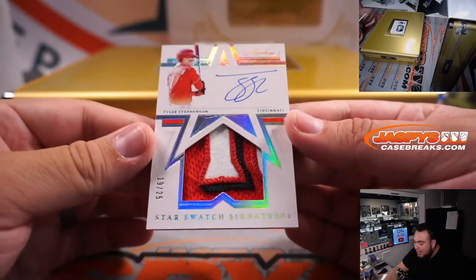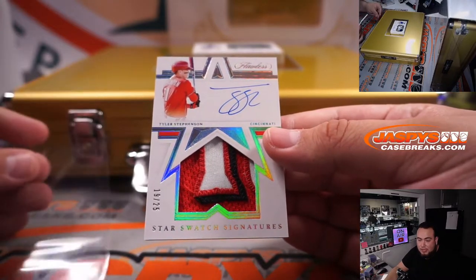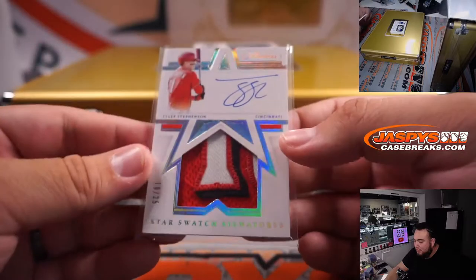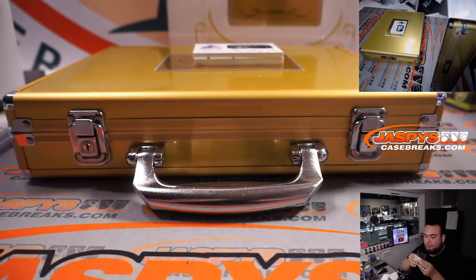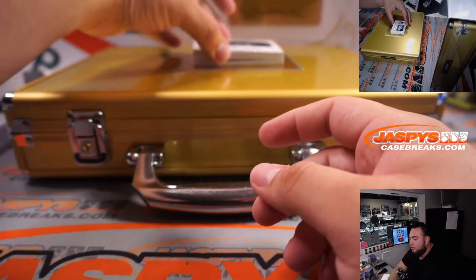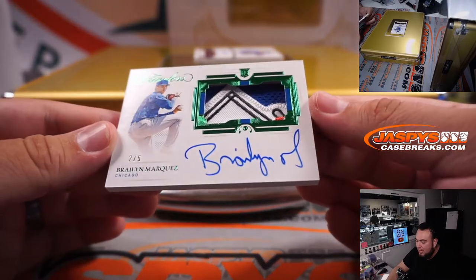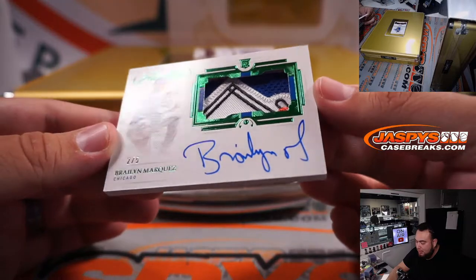We have a three-color patch and autograph — Tyler Stevenson for Cincinnati. Cincinnati Reds going to John, straight up. That is 19 out of 25. And for Chicago, look at that patch — Braylon Marquez for the Cubs. Kevin, straight up. Beautiful patch, look at that.